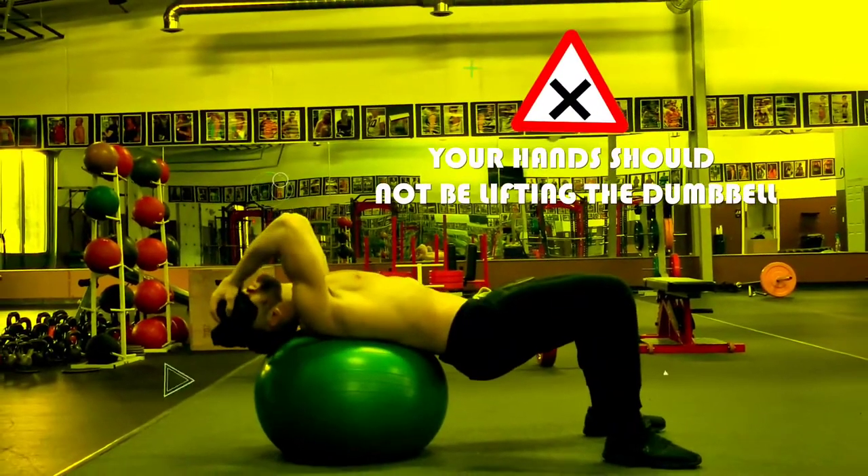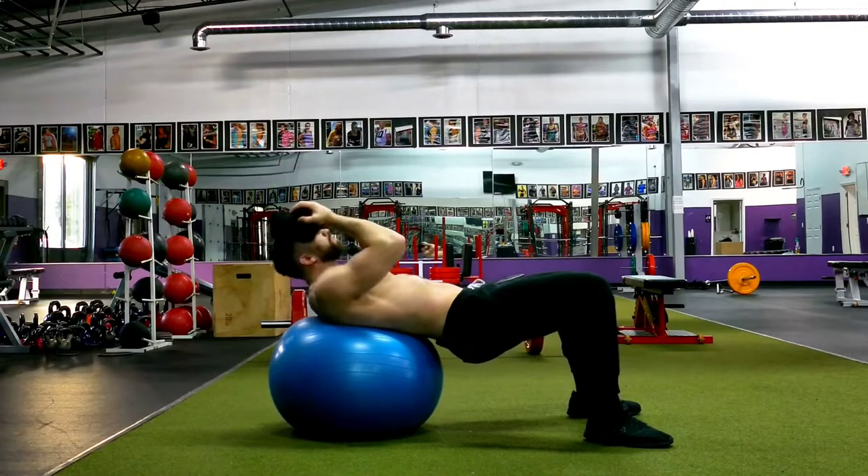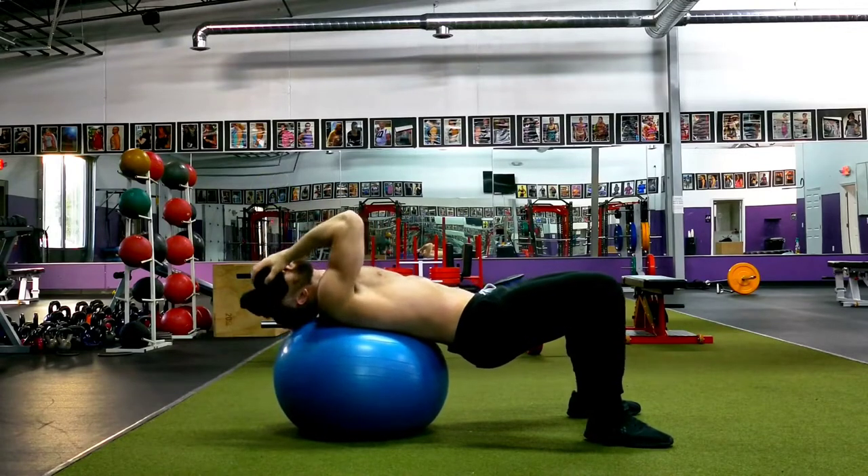Remember, your hands should not be lifting the dumbbell instead of your neck. The work should be done entirely by your neck muscles. Your hands are just there to help balance the dumbbell so it doesn't fall off.